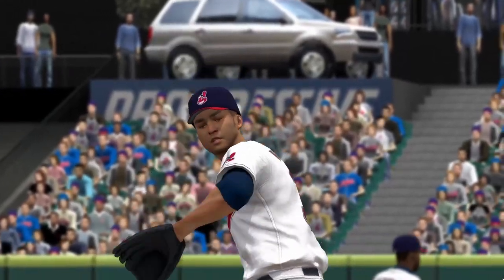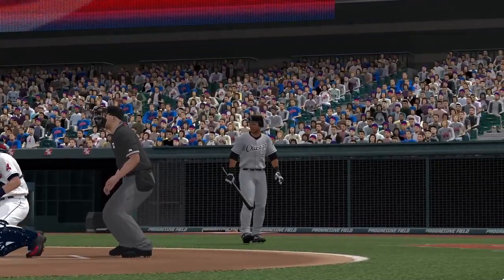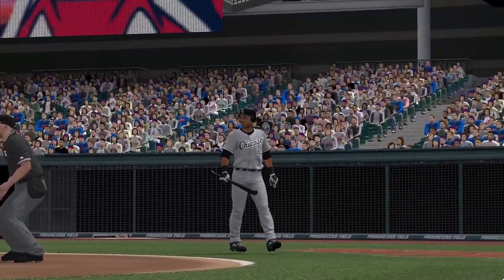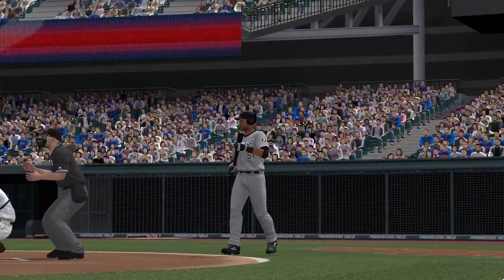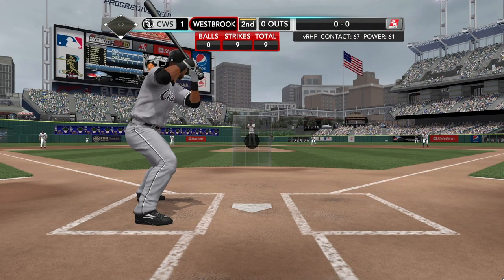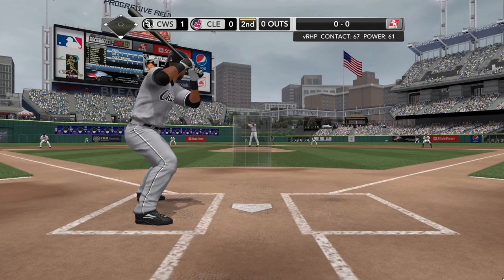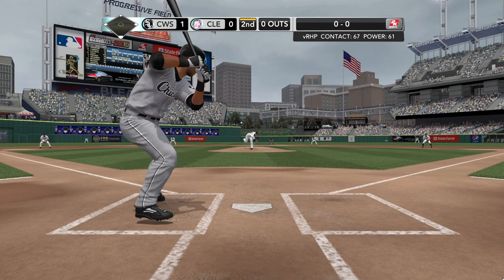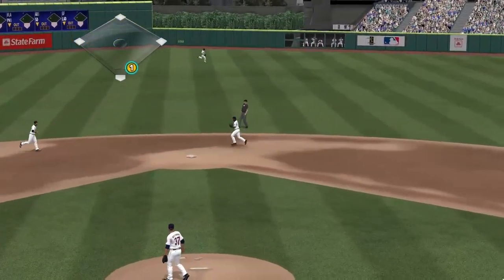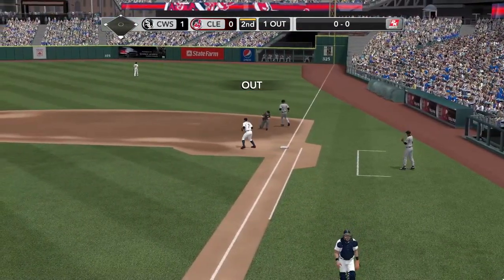For those of you just coming on board — Gary Thorne with Steve Phillips and John Kruk bringing you Major League Baseball on 2K Sports. Alex Rios to lead off — he got a chance to drive one out of the ballpark that last ballgame. Back up the middle — oh well. So Rios is set down.